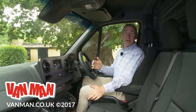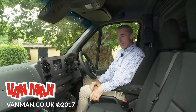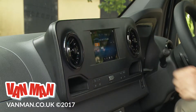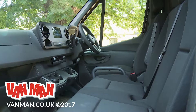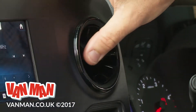Inside, it's all very different from the slab-sided dashboard of the previous generation Sprinter, with a sleek rounded design and higher quality plastics than you'll find in rival models. The driving position is commanding, the driving seat is very comfortable, there's lots of cabin storage, and there are some really lovely classy touches, like these stylised air vents.